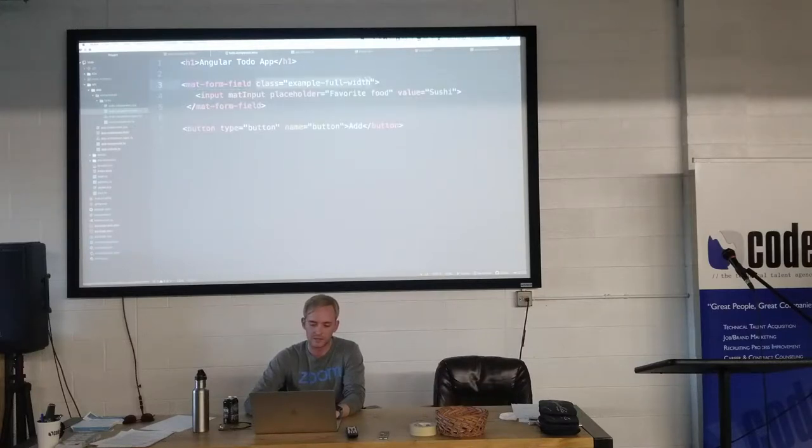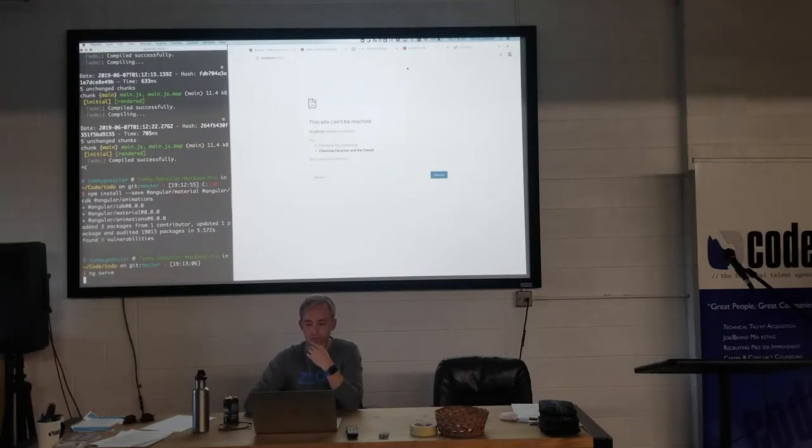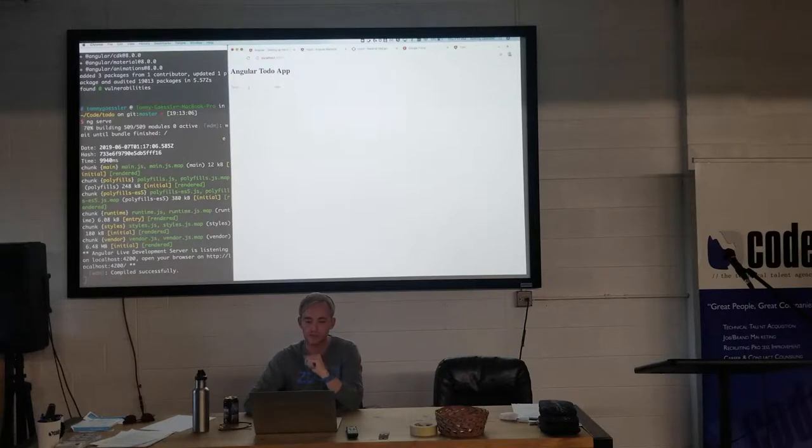Let's restart the server with ng serve and wait for it to compile. Here it is — look, it's super fancy! I can click in it, it animates up and down, and you can type. Now let's add the button.